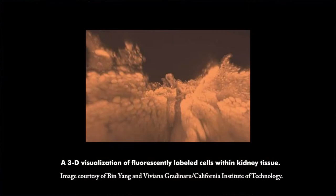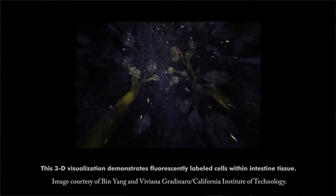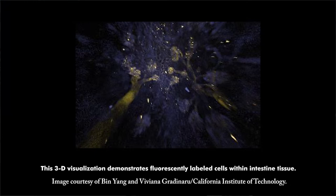A new imaging technology could allow doctors to see through the entire human body, including tissues and organs. Developed by researchers at the California Institute of Technology, the technique offers new insight into the cell-by-cell makeup of organisms, and could lead to better imaging and diagnosis of developmental diseases. Called perfusion-assisted agent release in situ, or PARS, the new technique makes the entire organism's body clear and in 3D, using confocal microscopy and other similar optical methods.